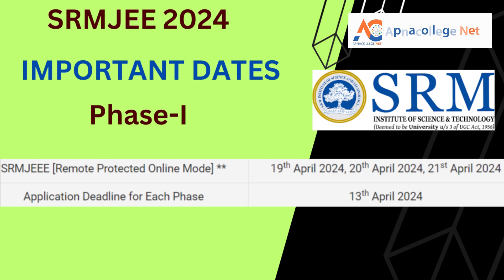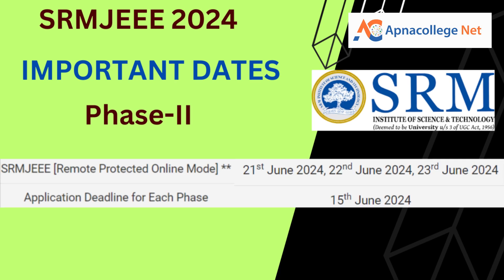This examination will be conducted in two phases. Phase 1 is scheduled on 19th, 20th, and 21st April 2024, with an application deadline of 13th April 2024. Phase 2 is scheduled on 21st, 22nd, and 23rd June 2024, with an application deadline of 15th June 2024.